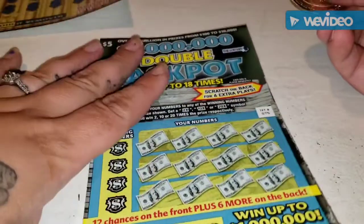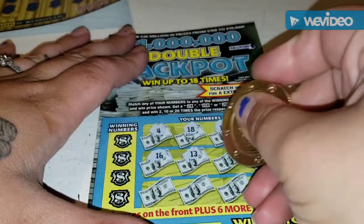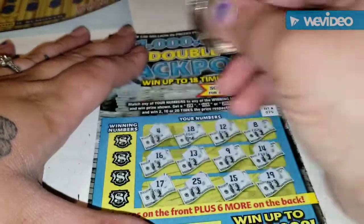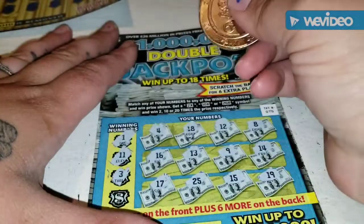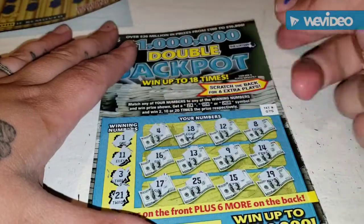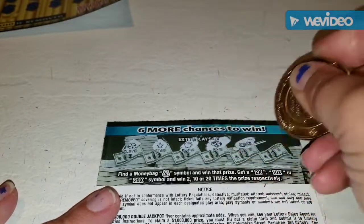On to the next one — doing symbol hunting again. No symbols. Looking for a 1 — no 1. Looking for an 11 — nope. We have a 12, 3 — nope. We have a 4 and a 21 — nope. Nothing on the front. On the back: clover, star, piggy bank, ring, necklace, and a rainbow. Nothing on that one either.